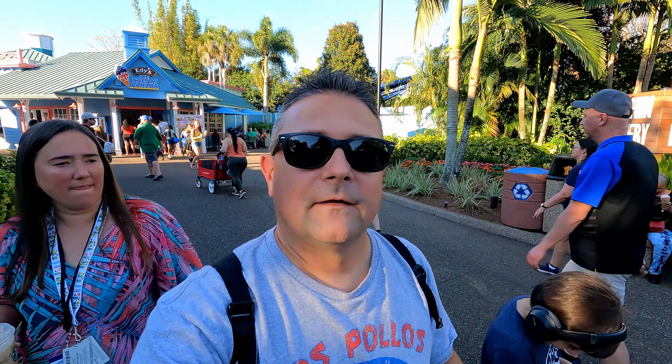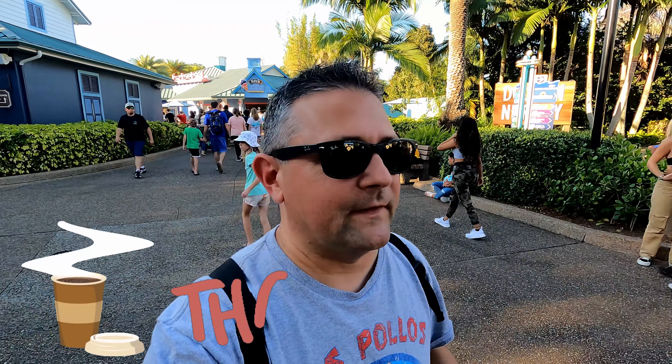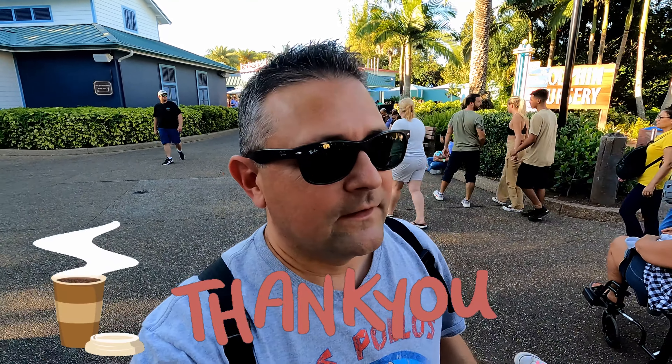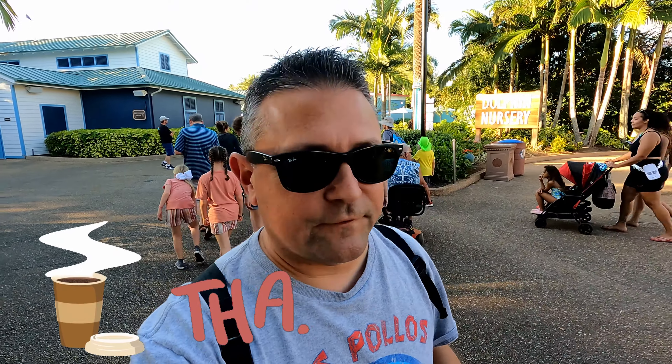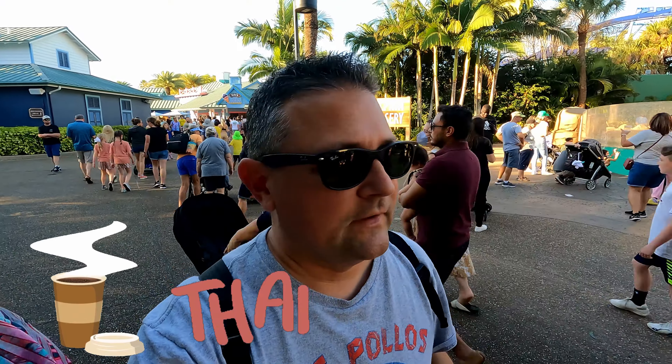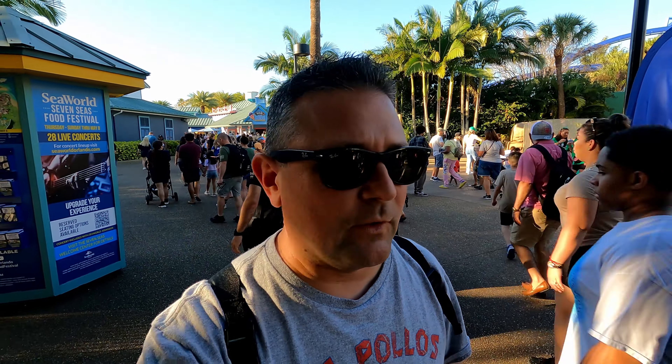Now's our time to thank everybody who's bought us a coffee. Thank you so much for helping support Meddling World. Check the links in the video if you'd like to buy us a coffee - it really, really helps us be able to get out here and bring all this awesome content to you. Thank you to everybody who has bought us a coffee.